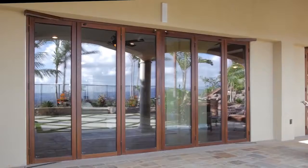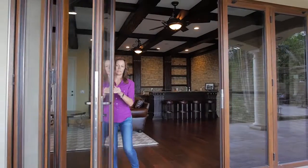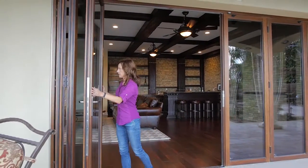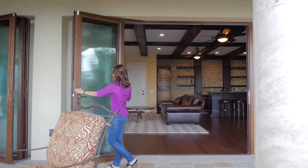The Fold Flat is a unique patent-pending opening glass wall system that doesn't stop at 90 degrees as most folding glass wall systems do, but folds all the way back 180 degrees flat against the adjacent wall.